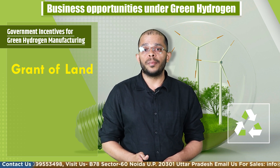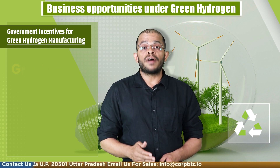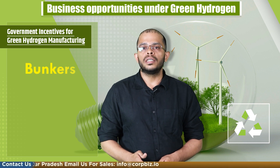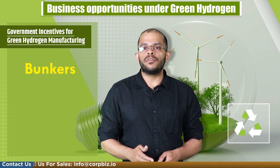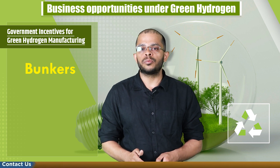The government also plans to develop manufacturing zones to set up green hydrogen plants. Finally, regarding incentives on bunkers, the government has permitted manufacturers to set up bunkers near ports for easy storage and transport of hydrogen.